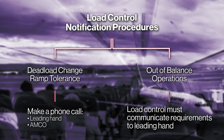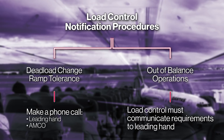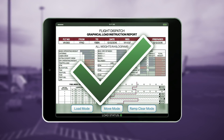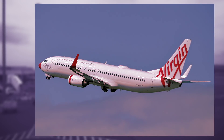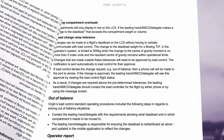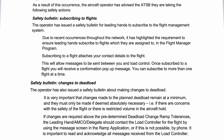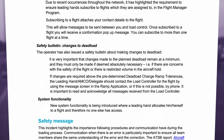In this incident, the load controller used the messaging system, which was not effective as the leading hand was not subscribed to the system. Once loading is completed, it is the leading hand's responsibility to confirm that the load distribution report reflects how the aircraft has been loaded. Although the leading hand did check, they did not detect the error until after the aircraft had departed. As a result of this occurrence, the aircraft operator issued two safety bulletins and updated their system functionality to ensure that only one leading hand can allocate themselves to an aircraft at a time.